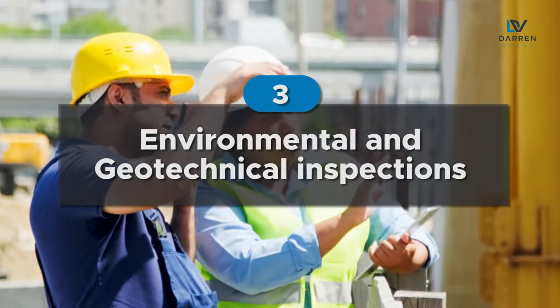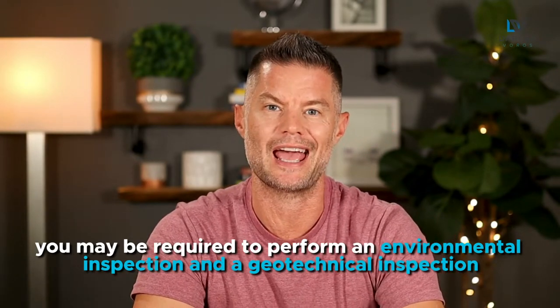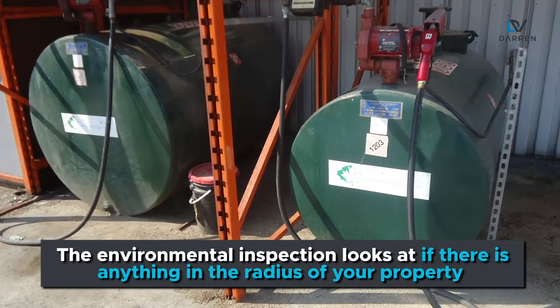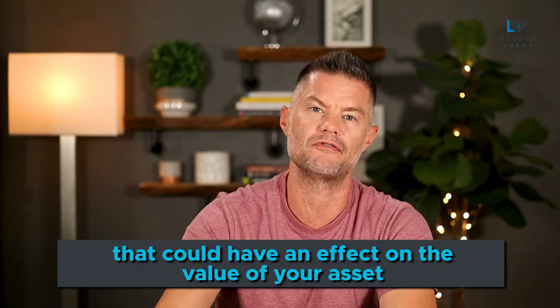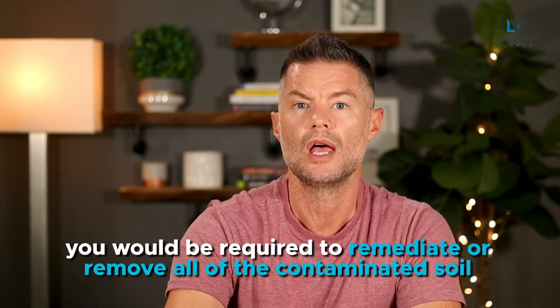Number three: environmental and geotechnical inspections. When you're building a new property, even if there's been an existing property sitting on the same lot for decades, you may be required to perform an environmental inspection and a geotechnical inspection. The environmental inspection looks at if there's anything in the radius of your property that could have an effect on the value of your asset. For instance, if there was an old oil tank in your property and it leaked for 10 years and oil made its way into the soil below, you would be required to remediate or remove all of that contaminated soil before proceeding with your new build. This could cause significant delays and could cost a lot of money.